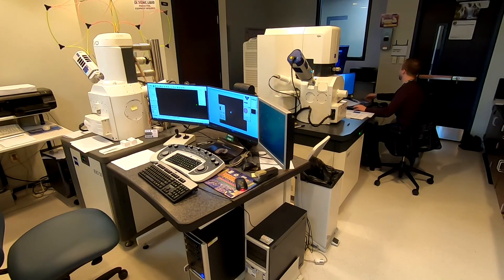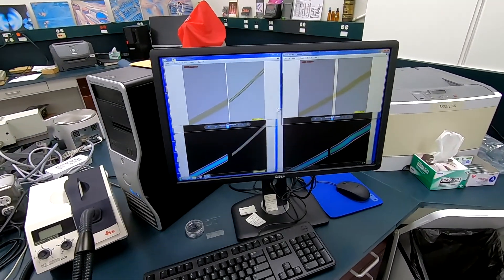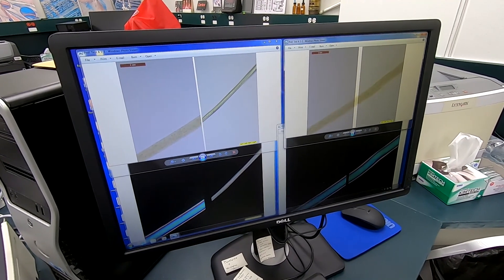Scientists examine the physical, optical, and chemical properties of trace evidence and use a variety of tools and instruments to compare samples. Every item that can be touched or transported has the potential to become trace evidence.